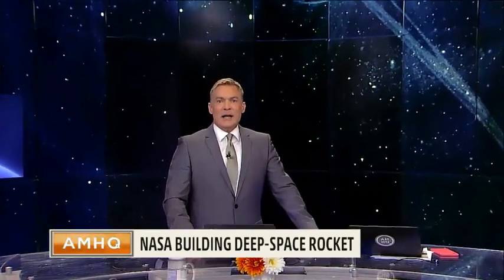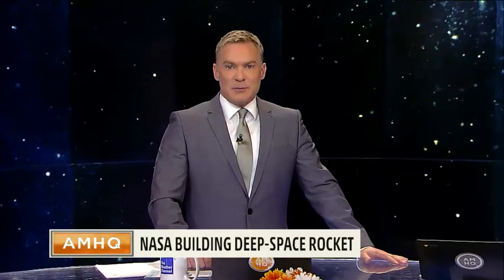It's promised to be the biggest, baddest, most powerful rocket that we've seen. NASA's building the most ambitious deep space vehicle ever, and it's called the Space Launch System. Take a look.